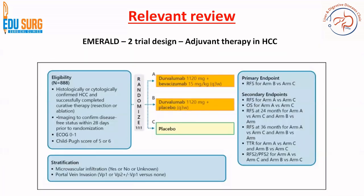MRL2 is not a trial for intermediate stage HCC — this is important to remember. MRL2 is an adjuvant setting therapy. The eligibility criteria is a person who has been successfully resected or ablated and imaging has confirmed a disease-free status within 28 days prior to randomization. MRL1 and MRL3 are for intermediate stage HCC where curative therapy is not possible, whereas MRL2 is for adjuvant therapy. It randomizes patients one-to-one-to-one across Durvalumab plus Bevacizumab versus Durvalumab alone versus placebo.